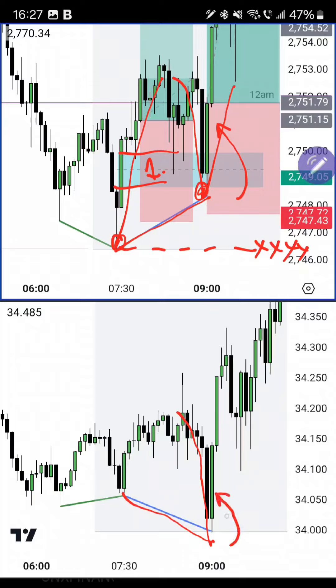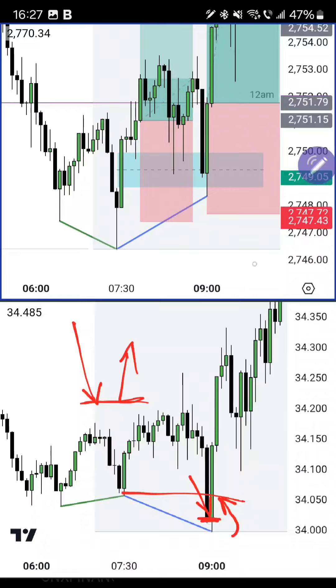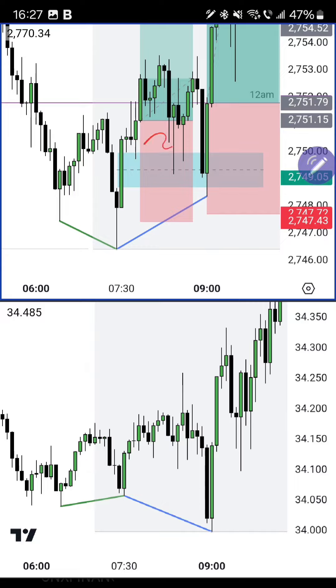We want to see silver, after it sweeps the sell side, reject by creating a bullish candle — essentially creating support. Support is when a bullish candle forms after a bearish candle. So silver is saying: I took sell side but I'm now creating support, and at the same time gold creates a bullish candle after coming down and rebalancing the bullish fair value gap. That was the entry for the bullish continuation SMT.